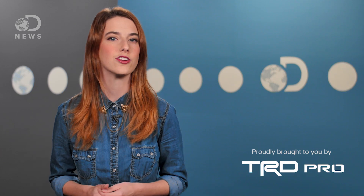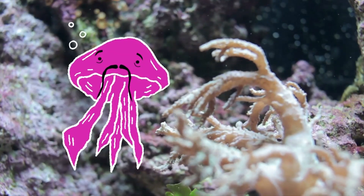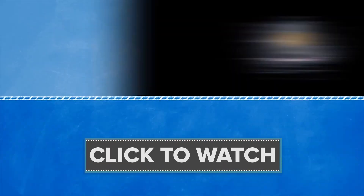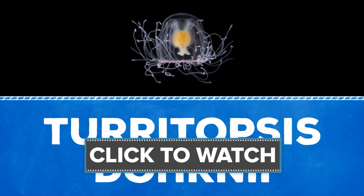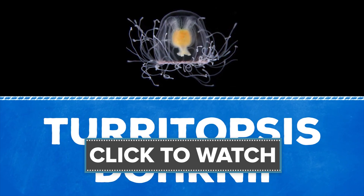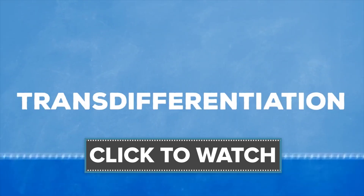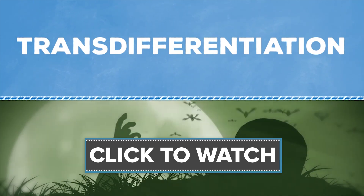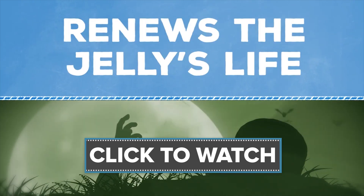Speaking of animals' remarkable ability to regenerate, there might be an animal that can live forever. Check out this short video from our new show Test Tube 101, all about the immortal jellyfish. Turritopsis dohrnii is a small jellyfish that can theoretically live forever through a process called trans-differentiation. And no, this is not wizardry or some sci-fi fantasy — it's a process that actually renews the jelly's life.